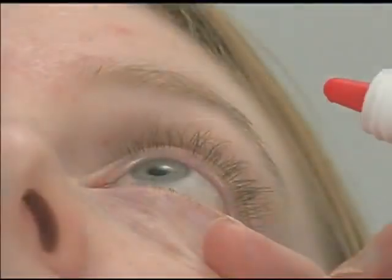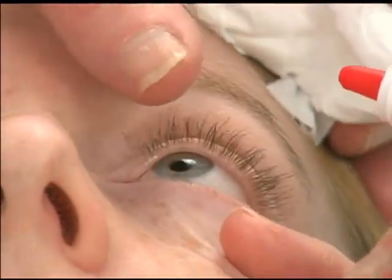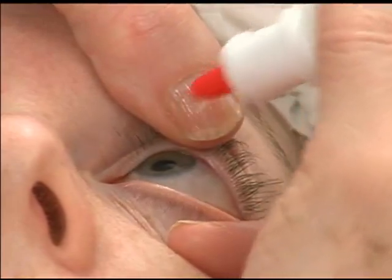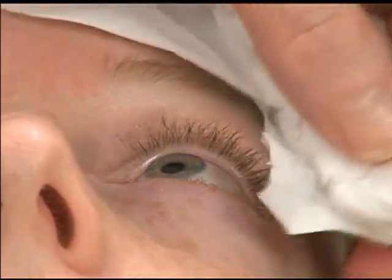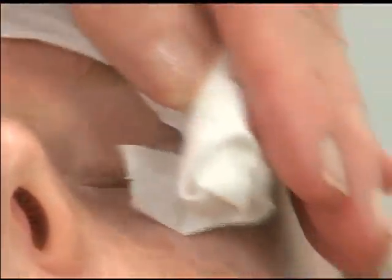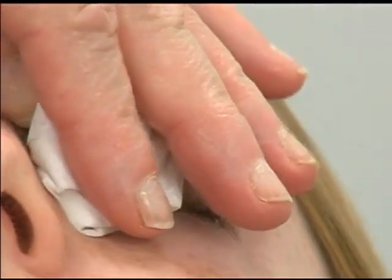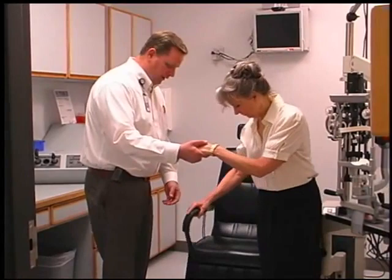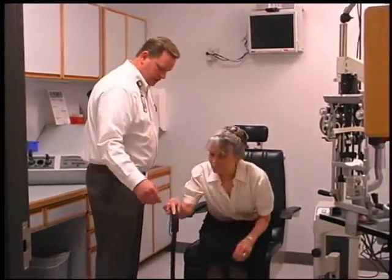You may begin putting the drops in four hours after surgery, unless instructed otherwise by the doctor. They will sting a little bit. Use these medications five minutes apart from each other so you do not wash one drop out with the other. A good way to keep track of all your drops is to take them at breakfast, lunch, dinner, and bedtime. Lastly, be sure to adhere to your follow-up appointments with your physician.